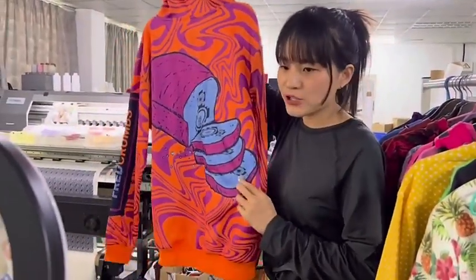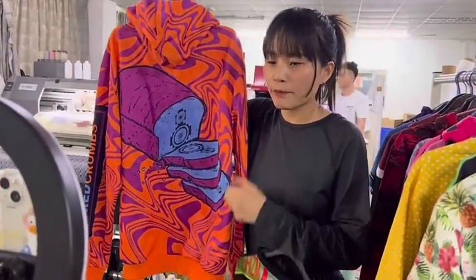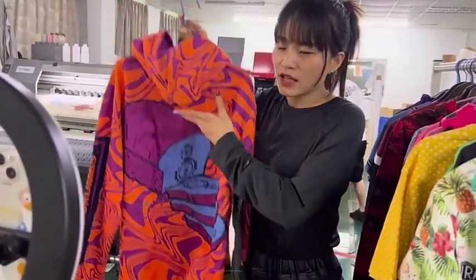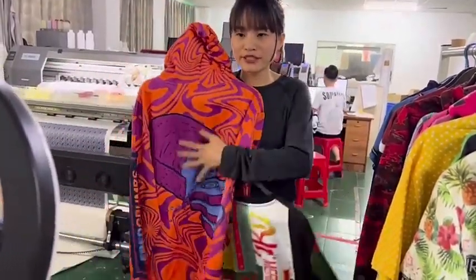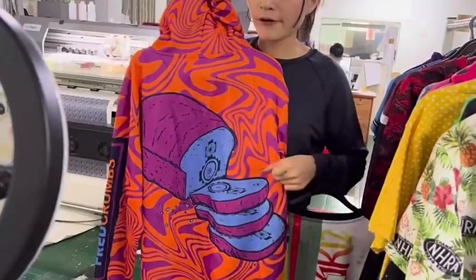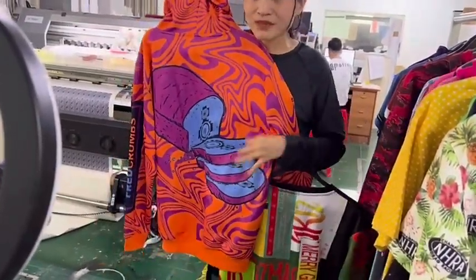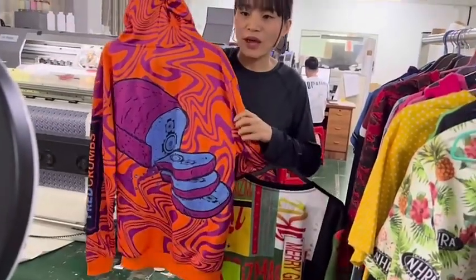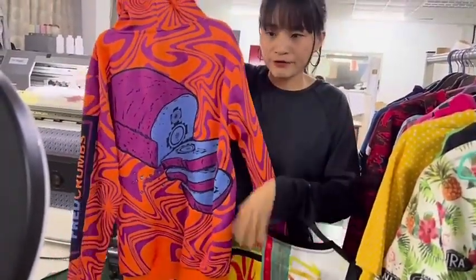This is white sublimation printing. The cost is also more effective compared to silver printing. If white silver printing scales to a bigger level, the cost will be much higher than sublimation printing. So another advantage of sublimation printing is that the price will be lower.